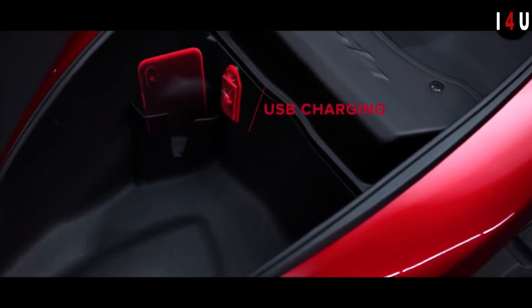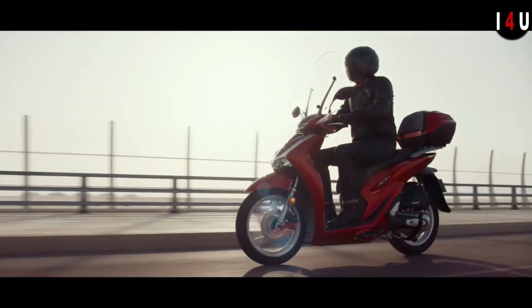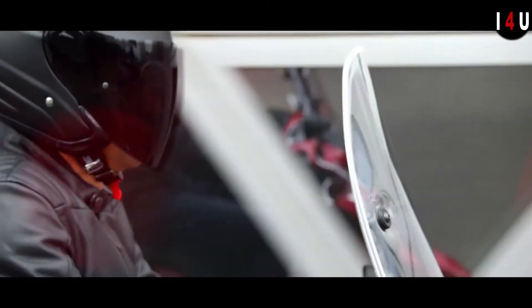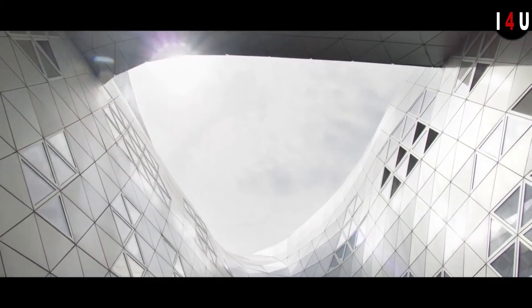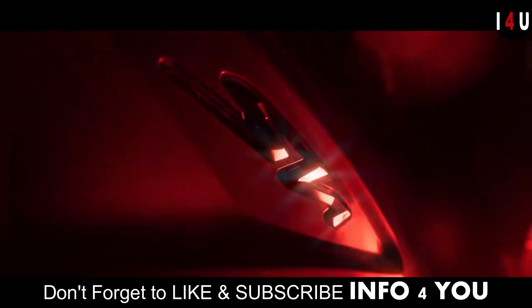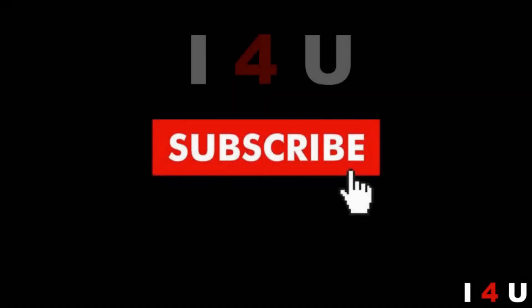The seat height of 799mm is very manageable. The new lightweight high-tensile tubular steel frame is durable and core to the SH125i's agile handling. It houses the seven-liter fuel tank under the flat floor beneath the rider's feet, freeing up additional storage space. The dual rear shock features five-step spring preload adjustment with 83mm axle travel, optimized for simple bump absorption and control. Thanks for watching and don't forget to like and subscribe.